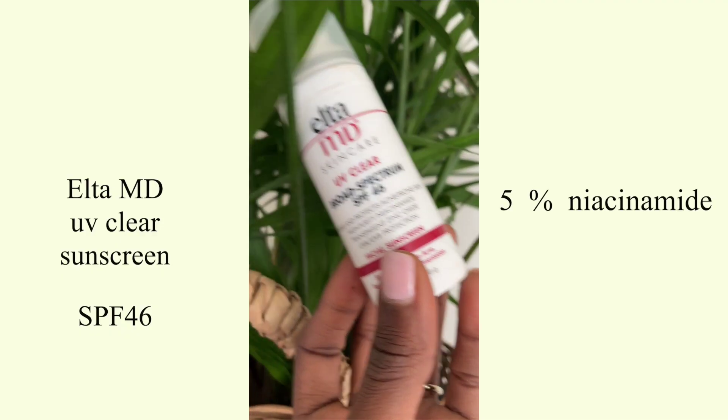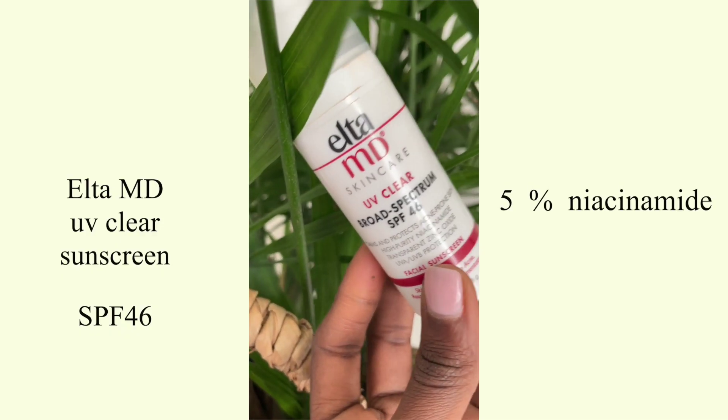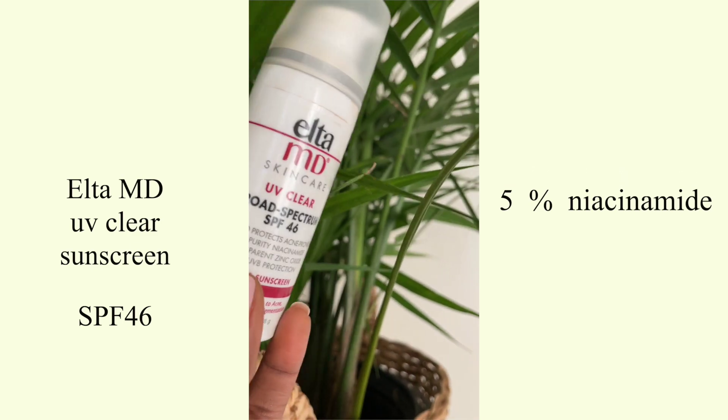The last product is the EltaMD SPF 46 Sport Spectrum Sunscreen. It has five percent niacinamide, so you get the best of both worlds — sun protection from UV rays and hyperpigmentation defense. It's also a hybrid sunscreen with both physical and chemical filters. EltaMD understood the assignment — I definitely recommend it if you want to knock out two birds with one stone.